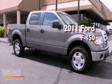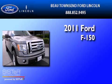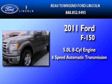This is a certified pre-owned 2011 Ford F-150. It features a 5.0-liter eight-cylinder engine and a six-speed automatic transmission.